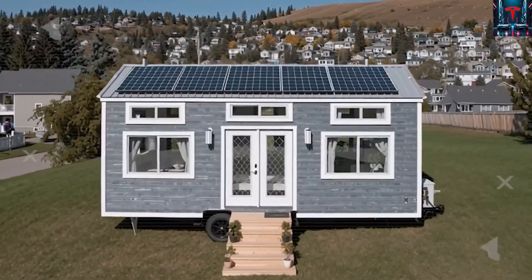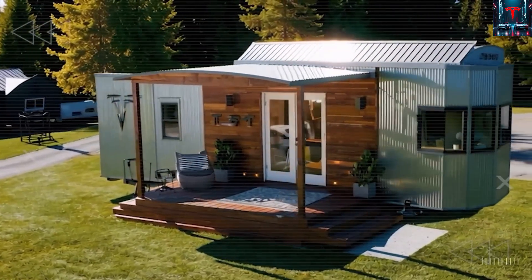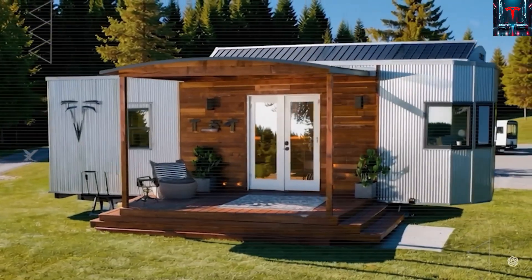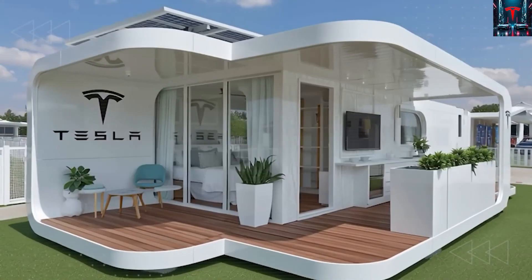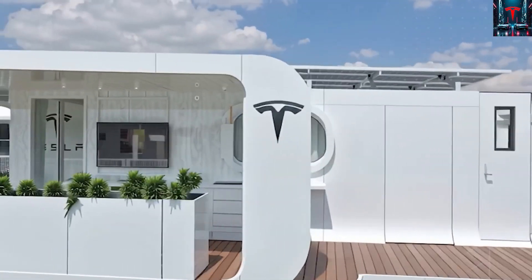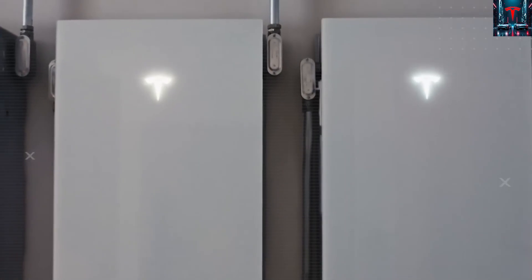The real test begins when these homes face zoning boards and planning commissions. In California, for example, tiny homes classified as recreational vehicles often need do permits, which require a minimum 400 square foot foundation — a rule that makes Tesla's smaller design automatically ineligible. This leads to roughly 25% of applications being rejected outright, even before the first solar panel is installed.